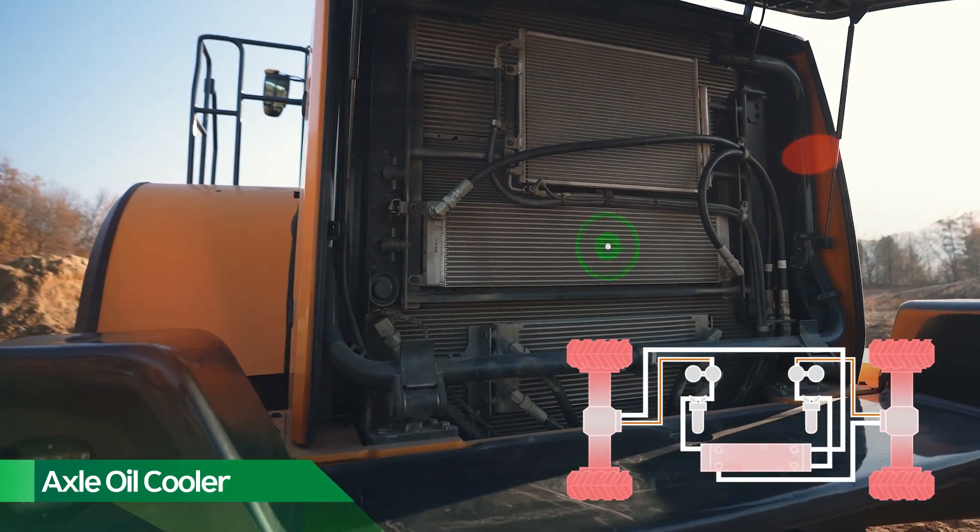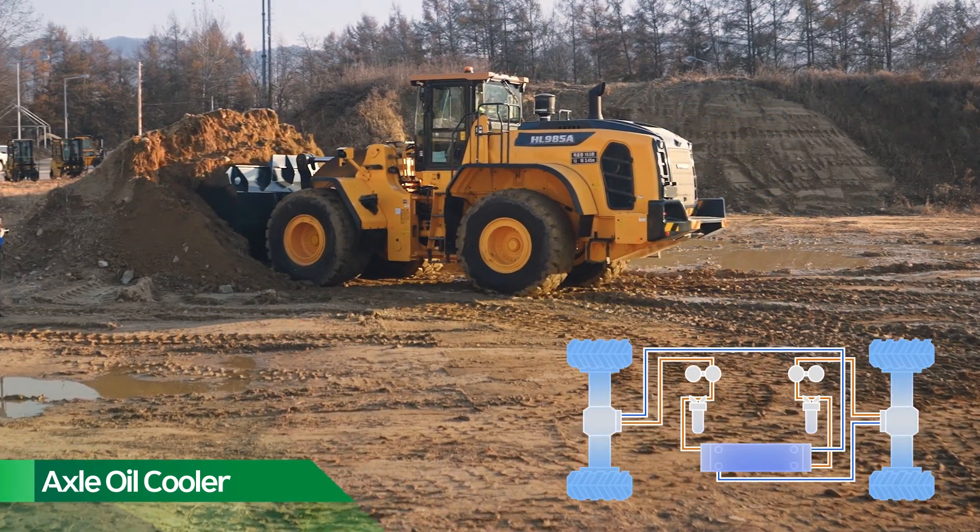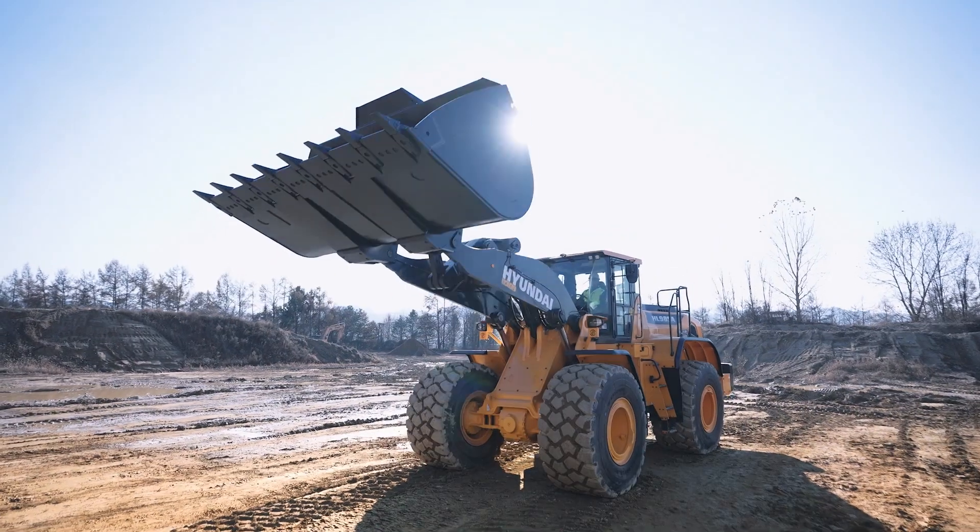These features prevent overheating during repetitive tasks to help ensure this massive wheel loader stays up and running hour after hour and shift after shift.